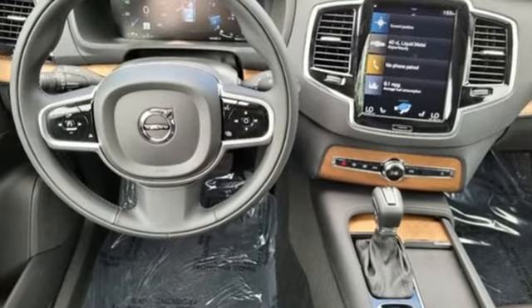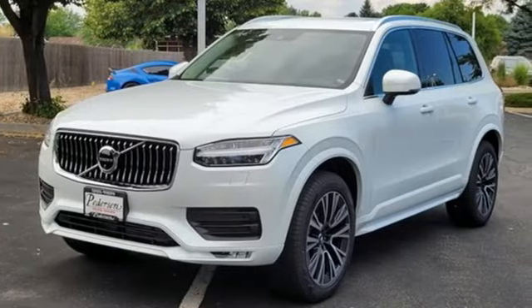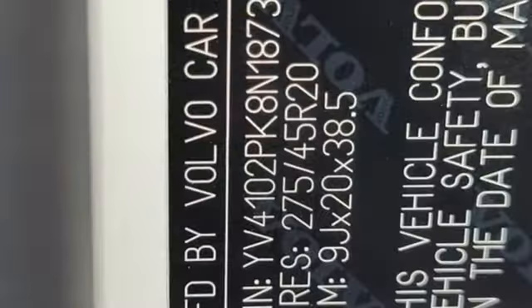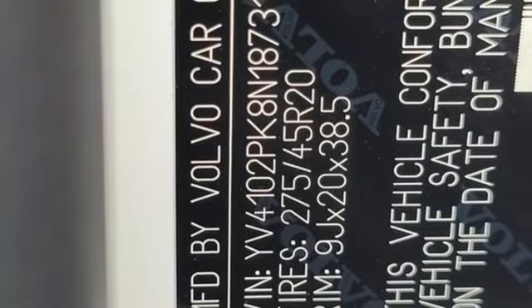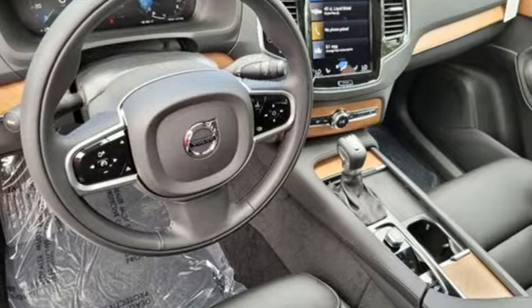And it comes with all the amenities you need: auto-dimming rearview mirror, Wi-Fi hotspot, voice-activated climate controls, integrated navigation system with voice activation, intercooled turbo inline four-cylinder engine, and front heated bucket seats.